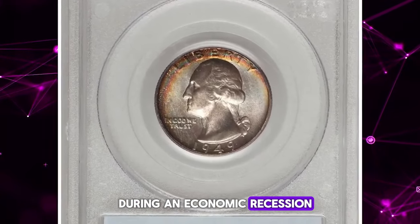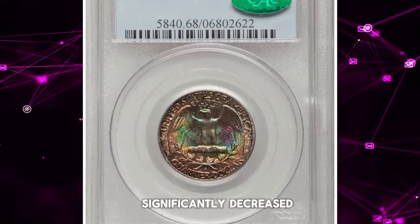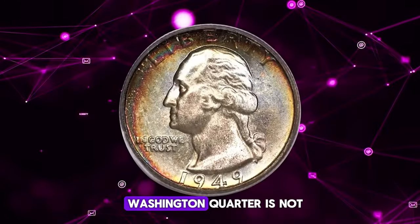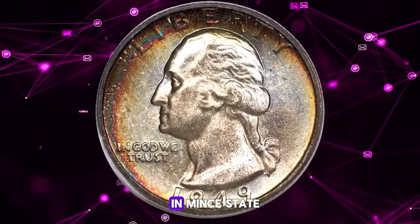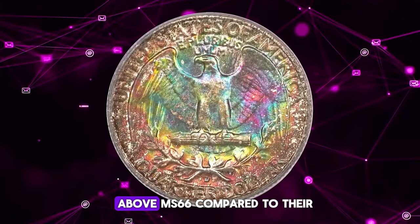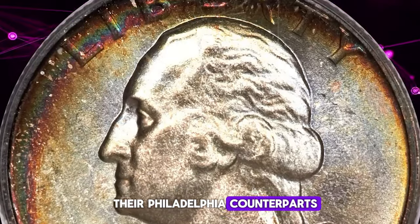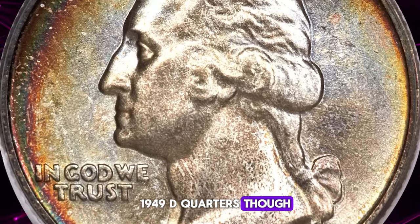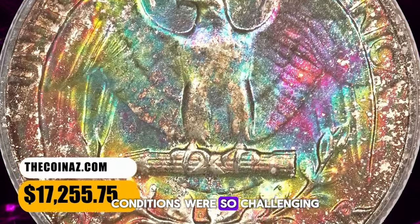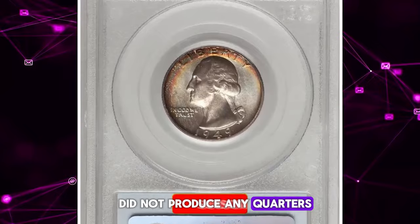During an economic recession in 1949, the Denver Mint's production of quarter dollars significantly decreased. While the 1949-D Washington quarter is not considered rare in mint state, the number of certified coins drops considerably above MS-66. Compared to their Philadelphia counterparts, 1949-D quarters, though well-made, appear to be more susceptible to contact marks. Conditions were so challenging that year that the San Francisco Mint did not produce any quarters at all.